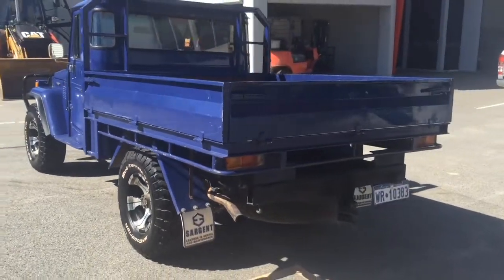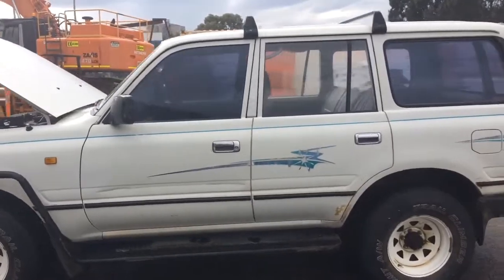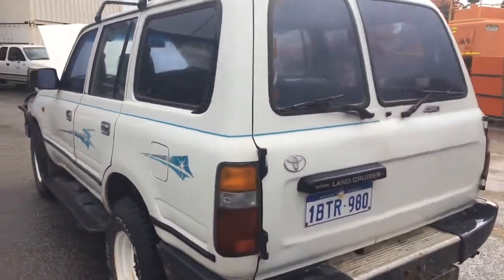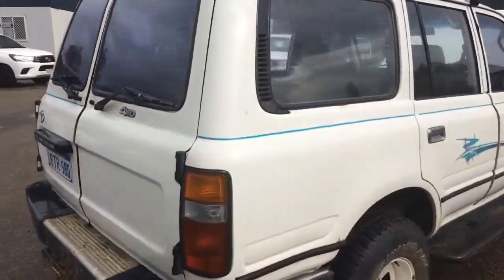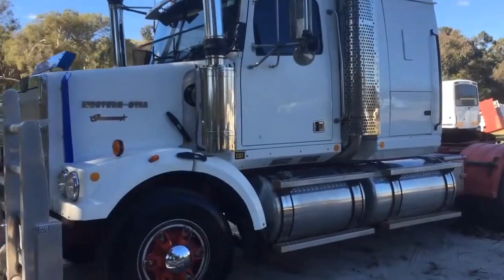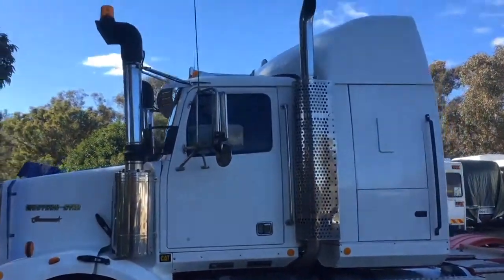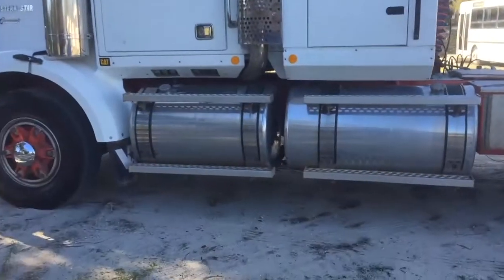The next option is also Tuesday the 12th of September, ending at 10am. It's the online prime mover and trailer transport clearance auction, located in Cockburn Central. That includes some cars, trailers, a truck, a refrigerated container and some excavator buckets. Make sure to have a look at that if you need to. The inspection is Monday the 11th of September in Cockburn Central.